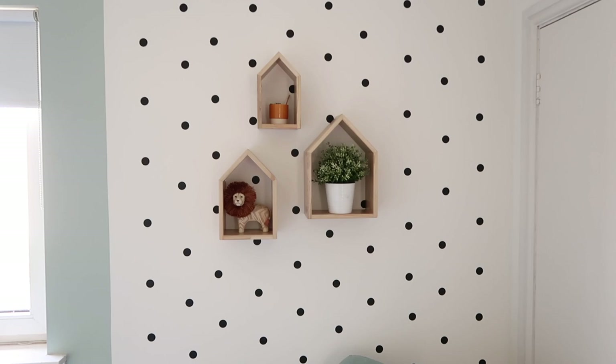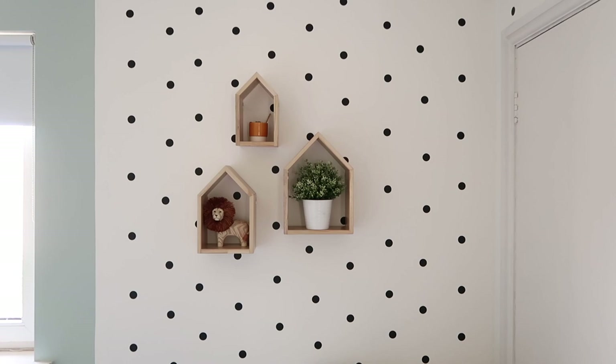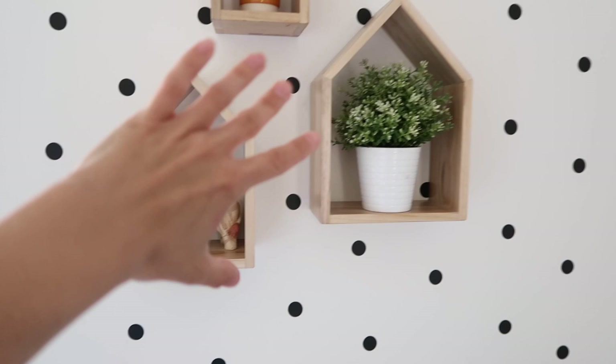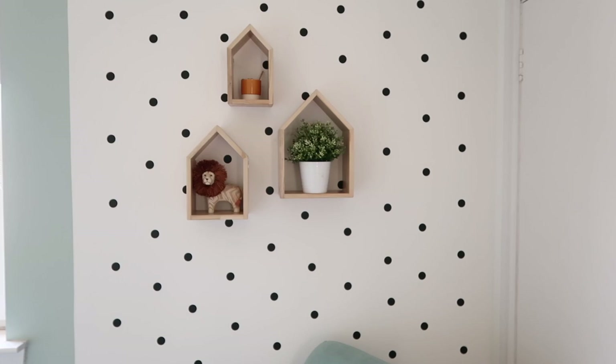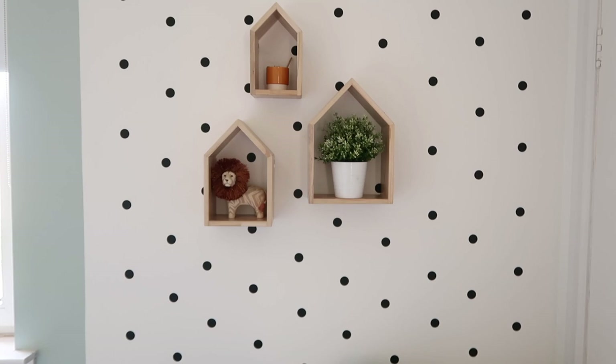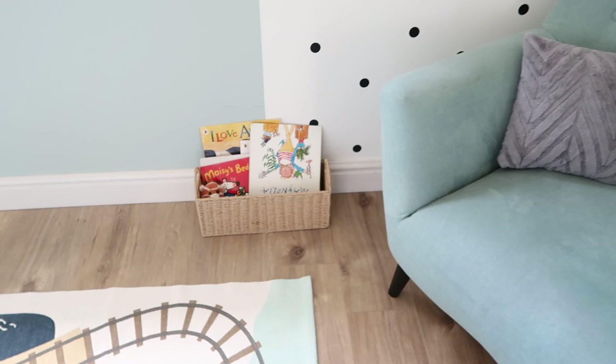On this wall we have these wooden house shelves which I am in love with. I was actually going to leave this bit blank and then I saw these online and thought they would be perfect. In the house shelves we have a little lion from Next, an Ikea plant, and one from Tesco which actually does have a plant in it. I just think this adds the whole colour palette together — as soon as you walk in the room you can see what kind of colours are in here. The house shelves were actually gifted to me from The Modern Nursery and that kind of style is absolutely perfect for this room.